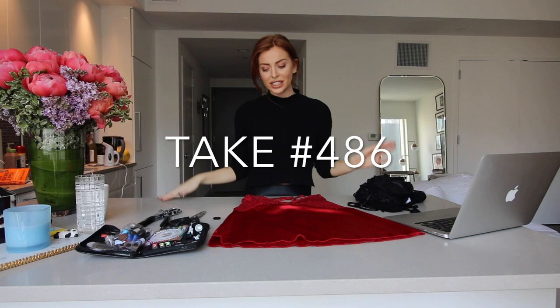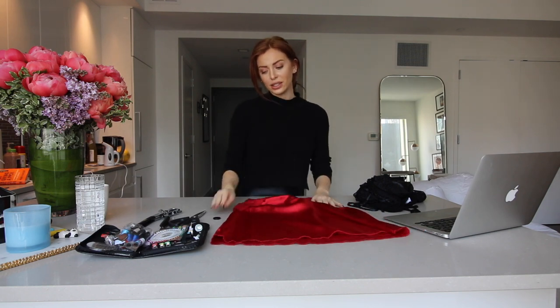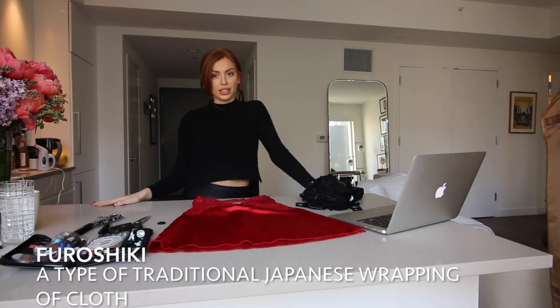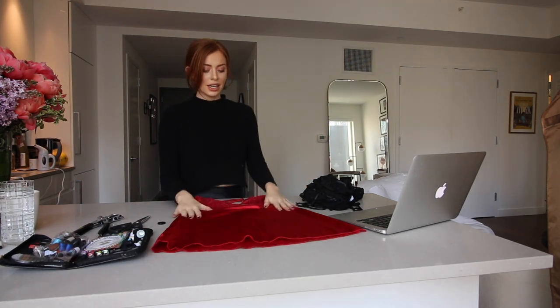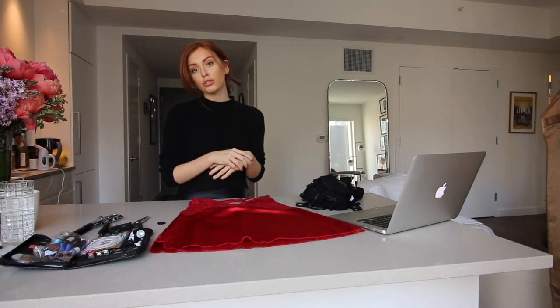Hi guys. So today I'm going to be walking you through how to turn this old shirt lingerie piece into a cute little satin evening bag. So stay tuned. This is inspired by the Furoshiki Japanese textile wrapping — their creative way of doing things. I found this on the internet and I thought it could be really cool to turn this old piece into something new and rework it.